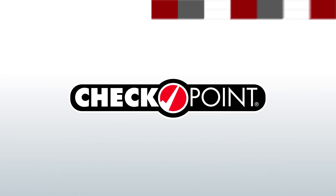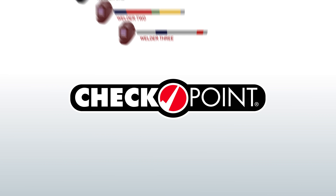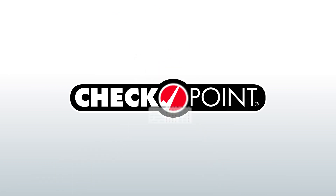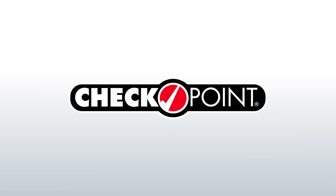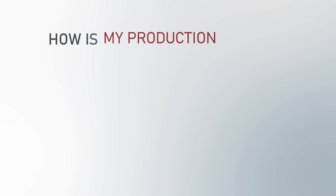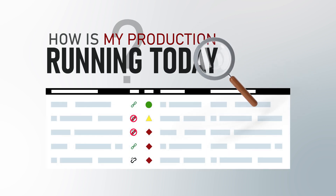With pre-made dashboards to provide data specific to your operational role — whether that's production, engineering, or quality control — Checkpoint has the information you need, when you need it, and how you need it. Do you need to make sure production demands are being met and your operations are running at peak performance?